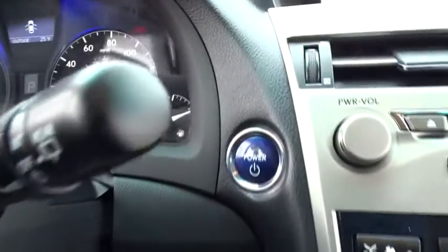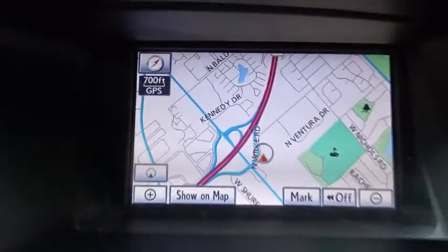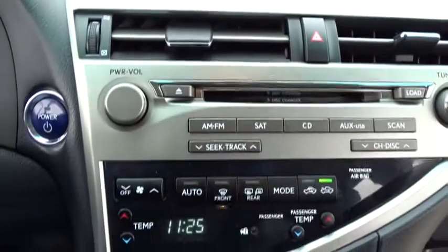Bluetooth, power steering, adjustable steering wheel, four-wheel disc brakes, cruise control, aluminum wheels, floor mat, auto-dimming rear-view mirror, keyless start, and universal garage door opener.